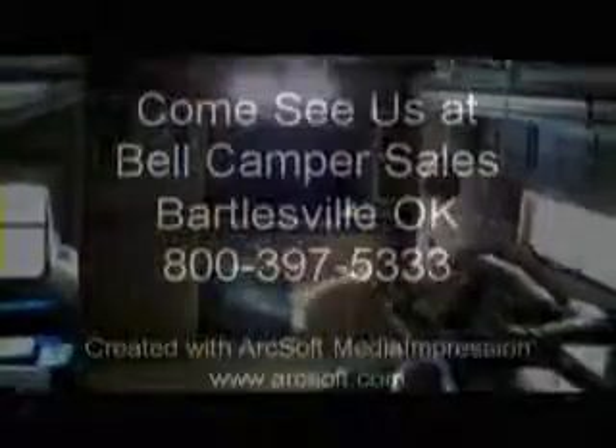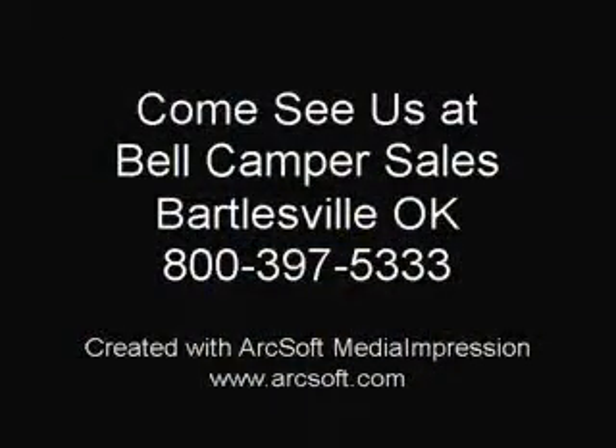Come and see us at Bell Camper Sales, Bartlesville and Dewey, Highway 75 North. And take a look at our new line of Gold Durangos. Thank you.